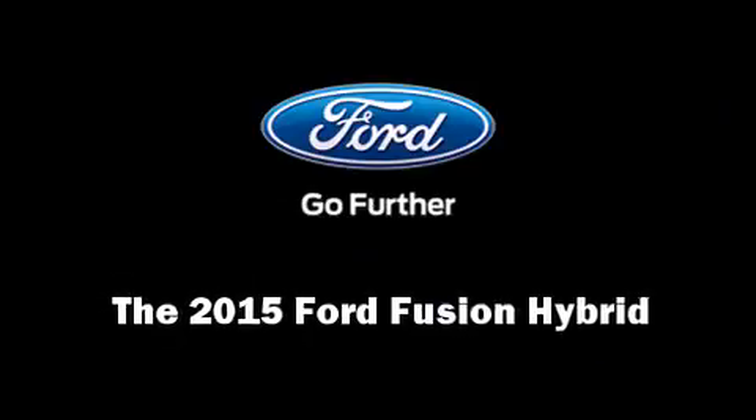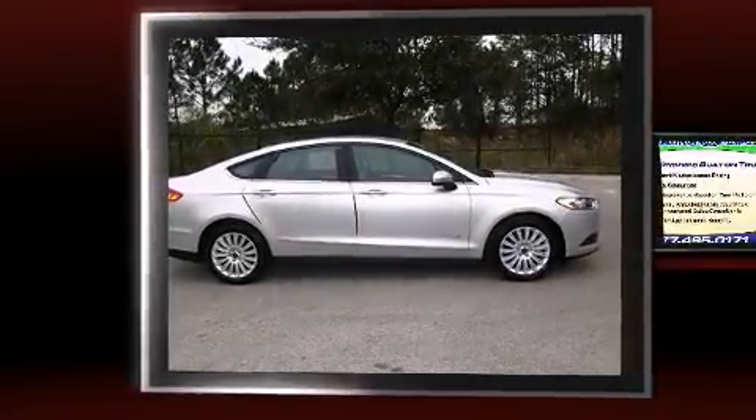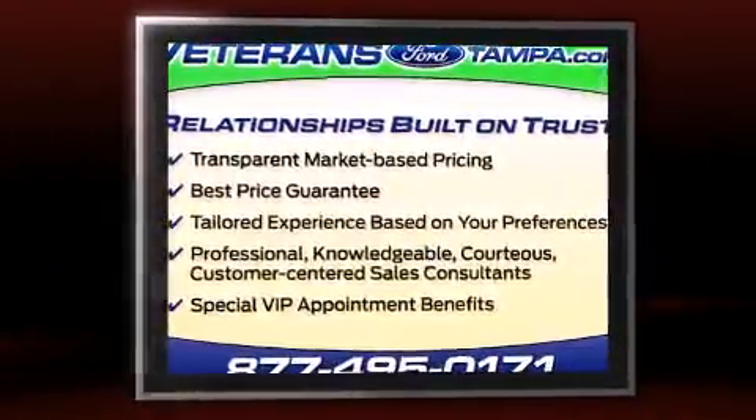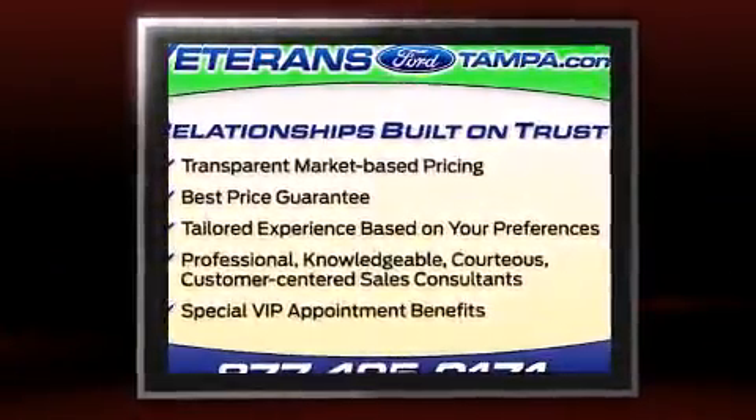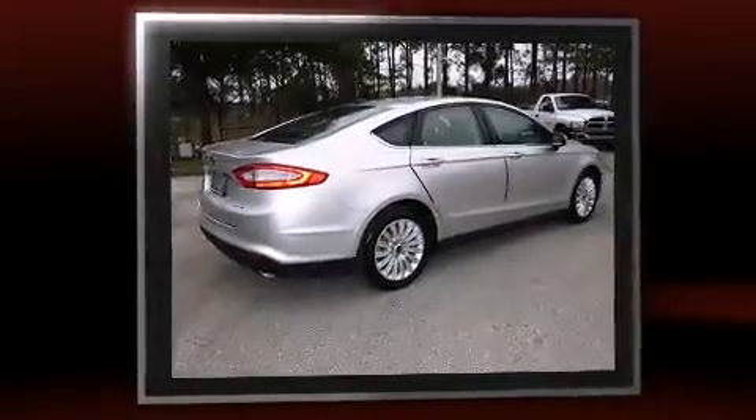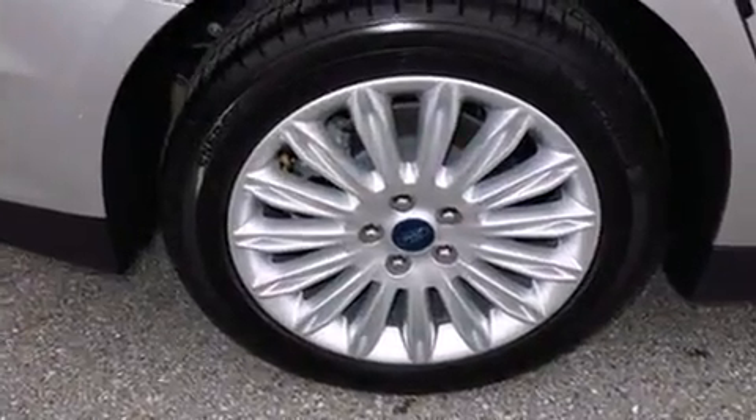Outstanding design defines the 2015 Ford Fusion Hybrid. This four-door, five-passenger sedan offers the latest in technological innovation and style. Smooth gear shifts are achieved thanks to the efficient four-cylinder engine, providing a spirited yet composed ride and drive.